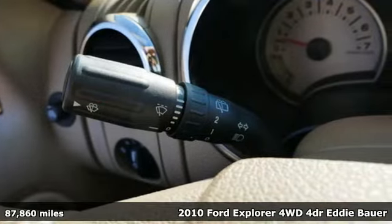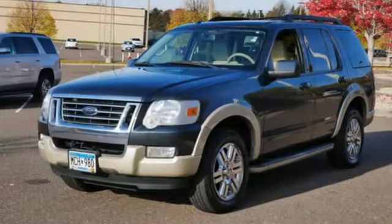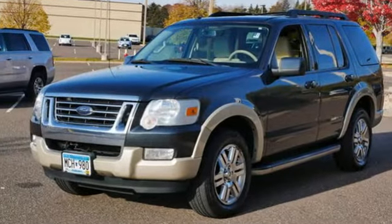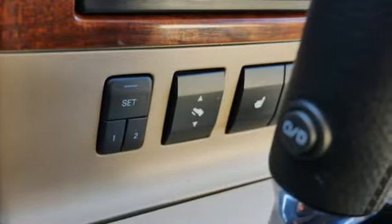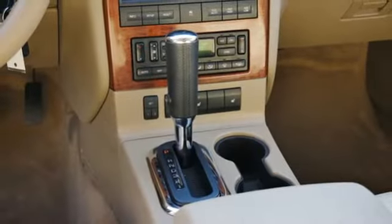And get ready for an impressive combination of features: V6 engine, front heated leather bucket seats, voice activation, auto-dimming rear view mirror, leather steering wheel, Bluetooth, and Sync external memory control.